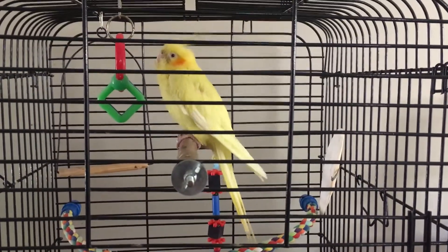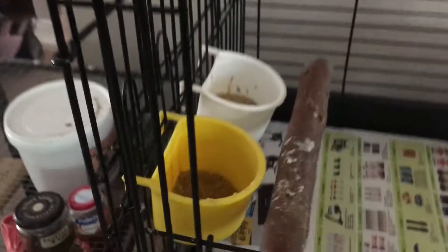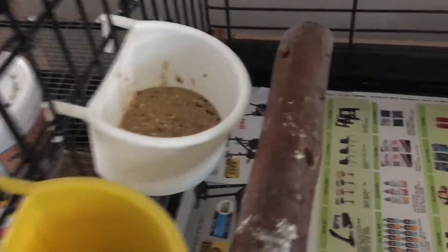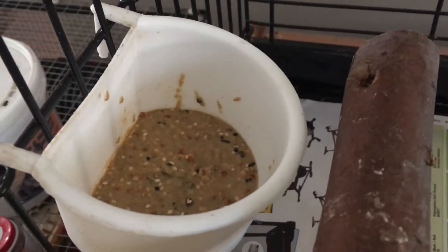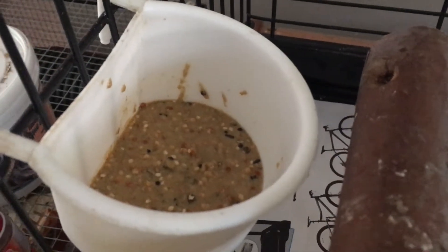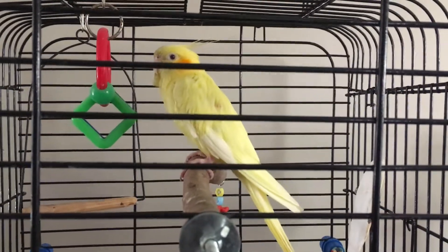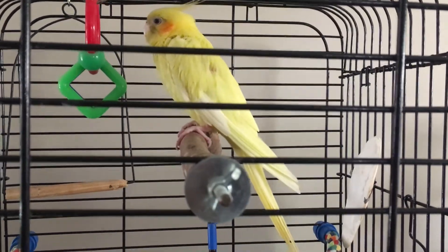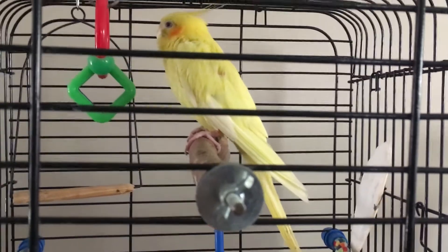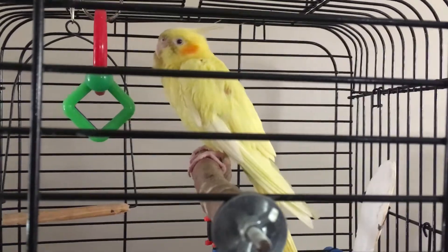And here we are with Pikachu again. Today we've got the Rowdy Bush pellets and then baby parrot formula with a seed mix — just one of the things I'm trying to convert this little one. Been trying everything in the book, still no luck, but we shall persevere. And of course liver support drops in the water.